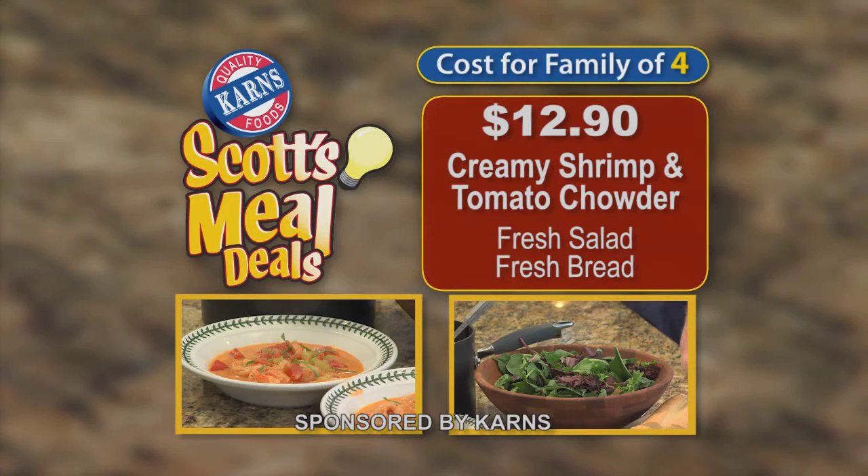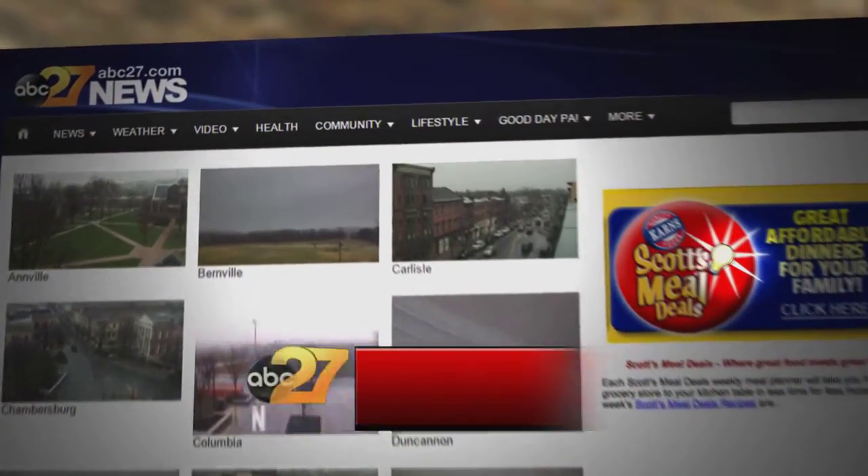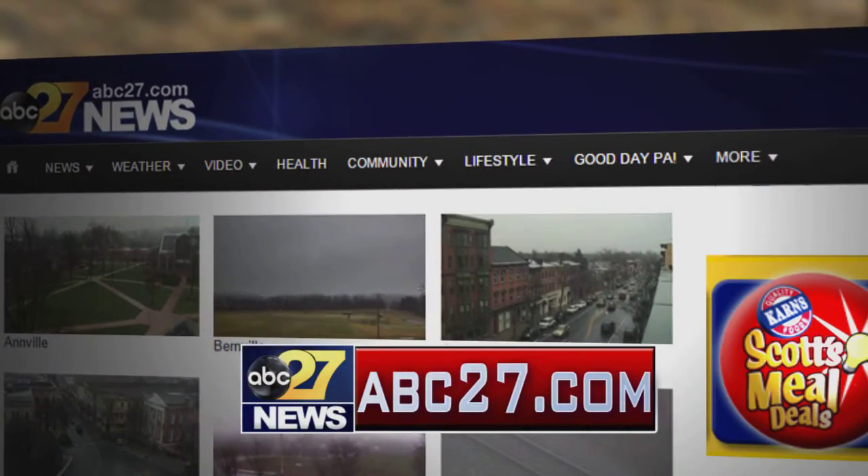This week at Carnes, you can feed a family of four this meal deal for only $12.90. For the complete recipe, go to the community tab on abc27.com.